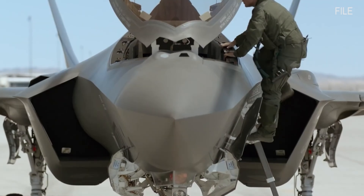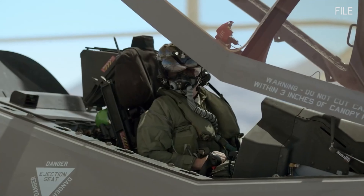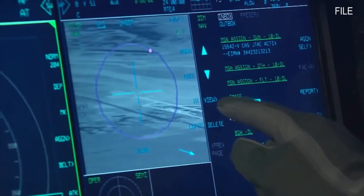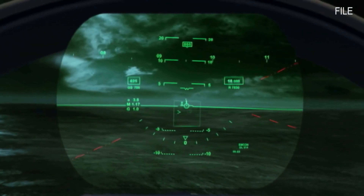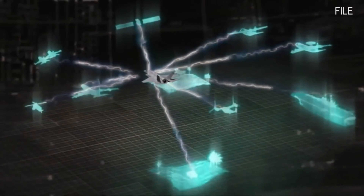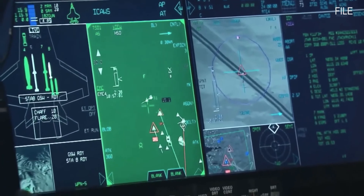The fighter optimization experiment Project FOX aims to maximize the lethality and survivability of the F-35 Lightning II. For the first time, data from an F-35 mission systems computer was live-streamed directly to a connected computer tablet. F-35 pilots already fly with tablets in the cockpit, but safely connecting the tablet to the aircraft is a new idea.